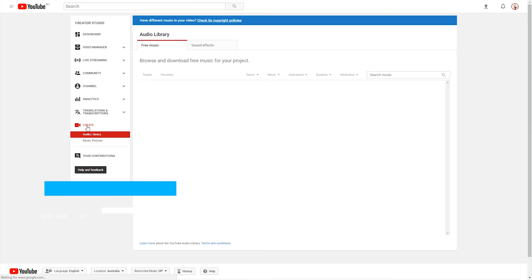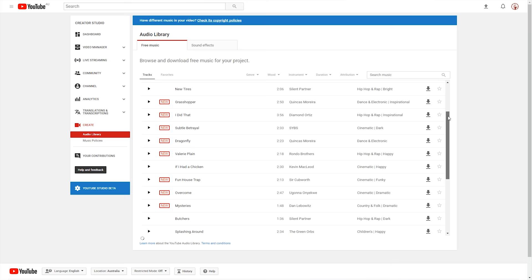Starting off with the free options, you've got the YouTube Audio Library. Everyone with a YouTube account has access to it, but potentially these songs are used quite a lot, and there's not a lot to choose from, so your selection will be pretty limited. Beyond that, you can look for free music with Creative Commons licensing. This is definitely an area where you should check the specific requirements on each individual track, because they will differ even on the same platforms.